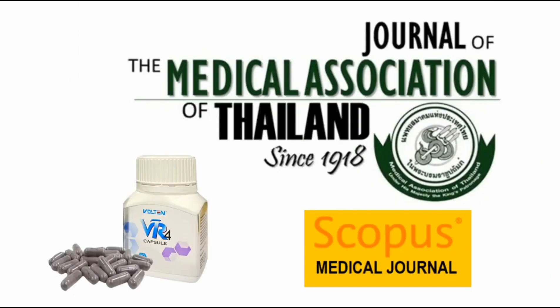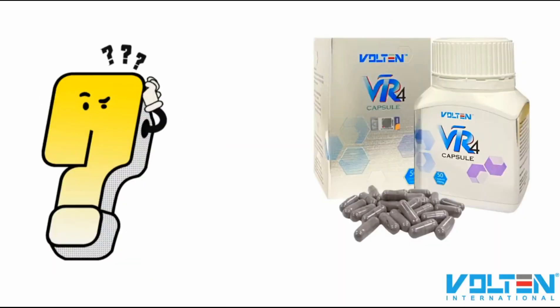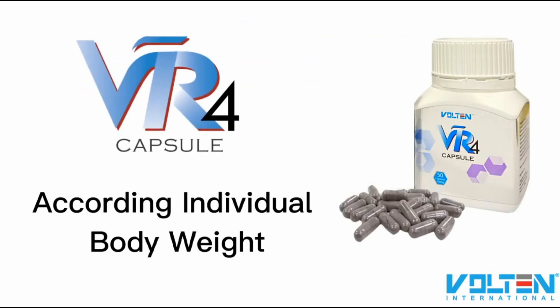The two journals are the Journal of the Medical Association of Thailand and Herbal Polonica from Poland in Europe. You might wonder how to take this product — it's very simple.